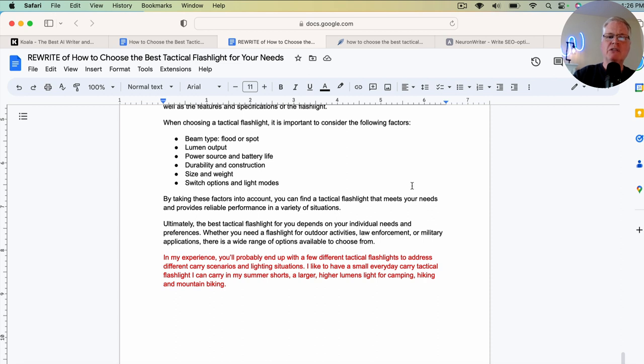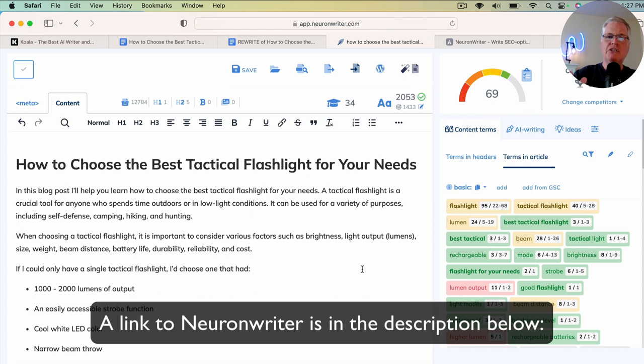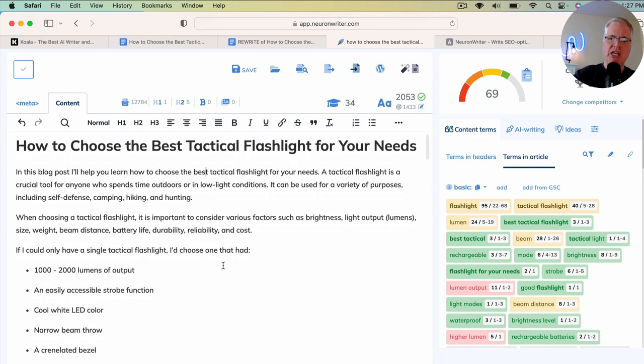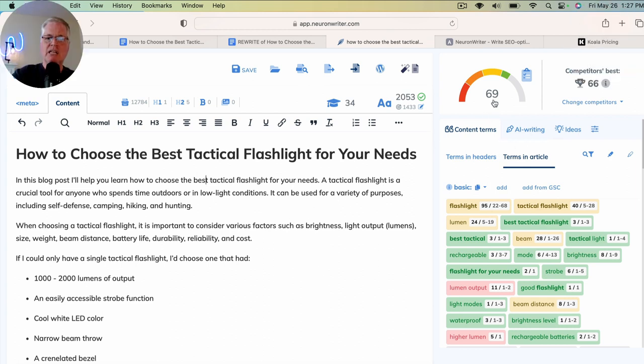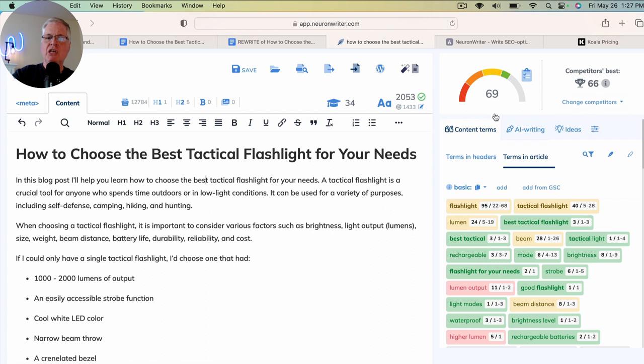After I do this, the last thing I do is SEO optimize. I use NeuronWriter. If you don't know anything about NeuronWriter and you need an SEO optimization tool, I highly recommend it — there's a link in the description. I drop the article in and make some changes. That article out of Koala Writer, when I dropped it into NeuronWriter and made a couple of changes, it scores a 69, while the competitor's best SEO-optimized article scores a 66. Right away when I post this, there's a good chance I'm going to outrank a lot of the other articles in the top 10 of Google.